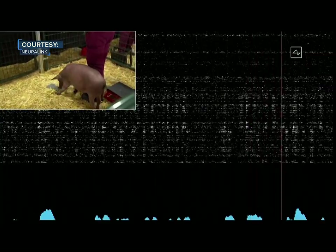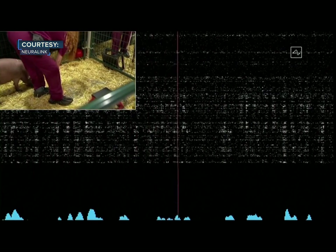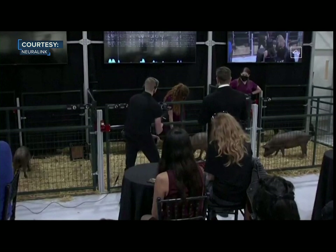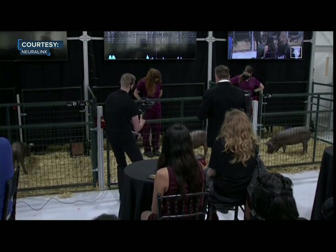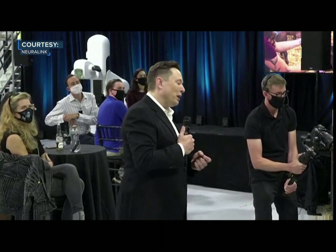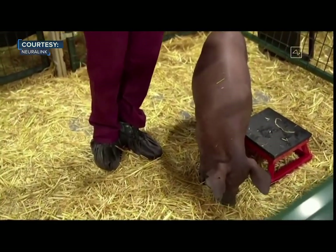This Neuralink connects to neurons that are in her snout, so whenever she snuffles around and touches something with her snout, that sends out neural spikes which are detected here. We have a healthy and happy pig — initially shy, but obviously high energy and kind of loving life. She's had the implant for two months, and it's working well.